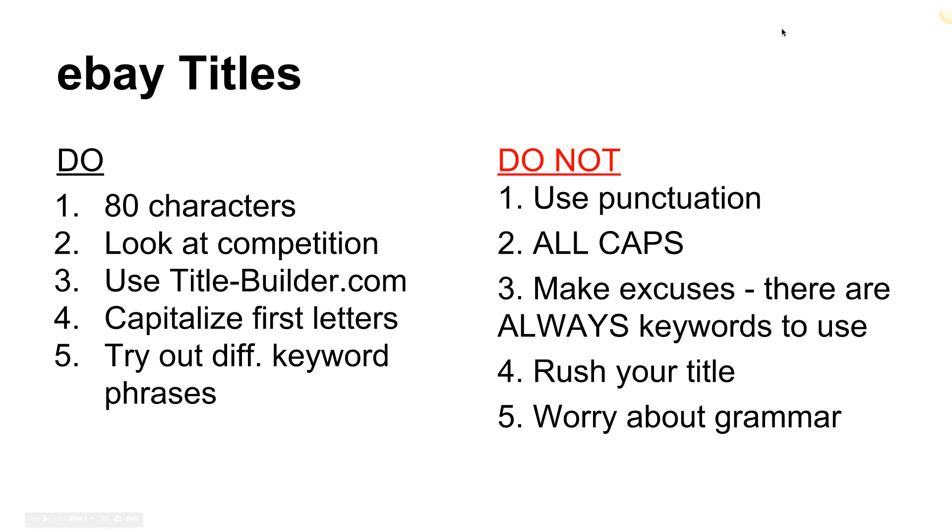A lot of you are working on speed listings — obsessed with getting listings up quickly. If you can get a listing done in four minutes, in an hour you can knock out quite a few. But if that speed is costing you quality because your titles aren't very good, that's problematic. Don't rush your title. Number five: don't worry about grammar. A title should just be one run-on sentence. It doesn't necessarily need to make sense — grammar kind of goes out the door.